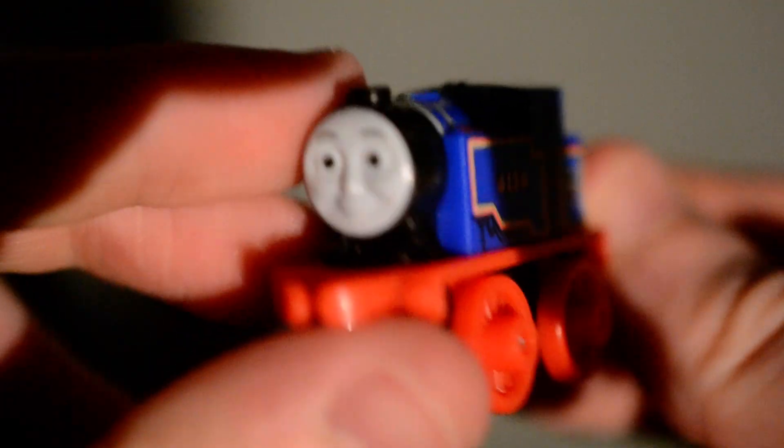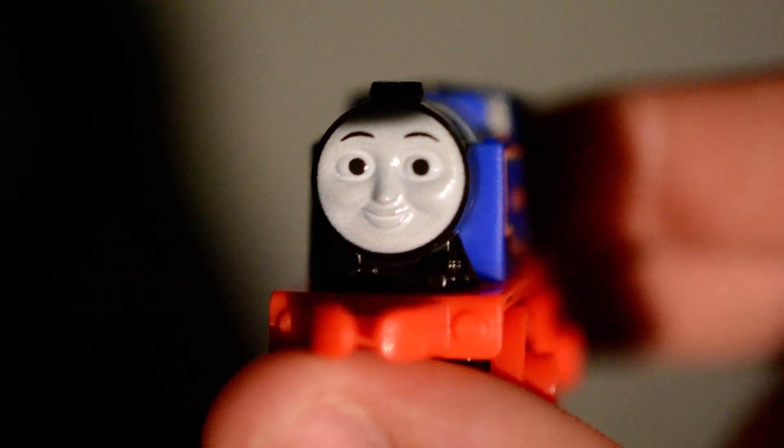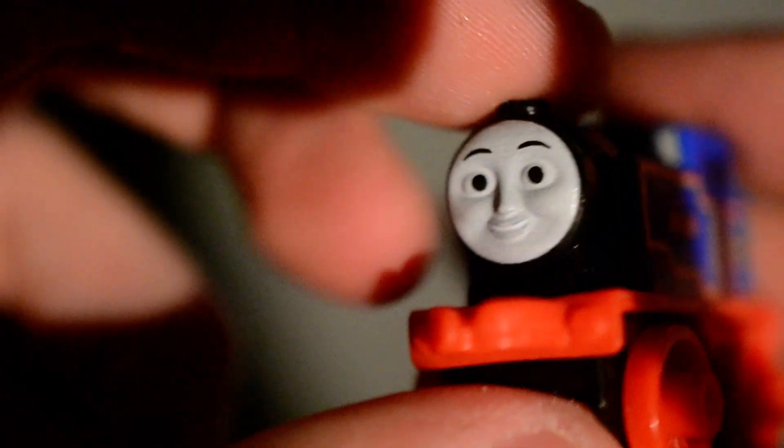So let's open this pack up. Here is the first one, and this is Classic Belle, who I already have. I got her in February of 2017, which is when she was first released. She's got a loose smoke box.